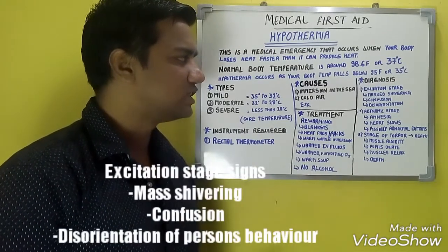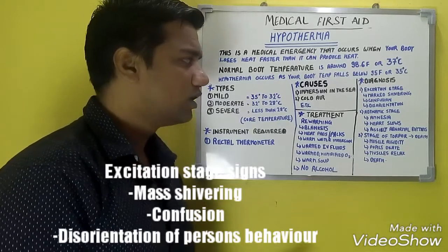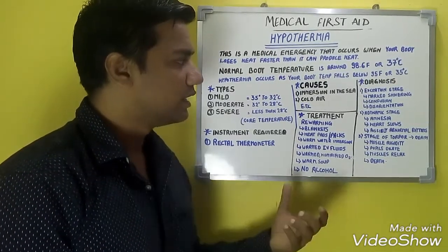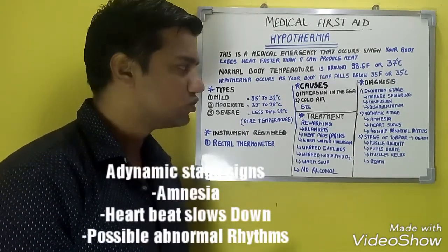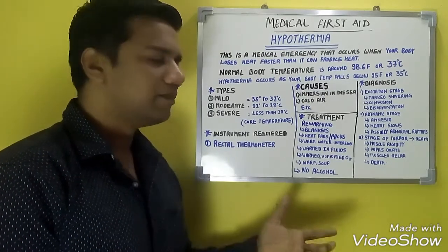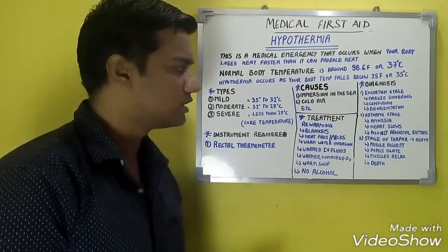In the excitation stage, marked shivering takes place, along with confusion and disorientation of the person's behaviour. In the adynamic stage, amnesia takes place — partial or complete loss of memory — and the heart slows with possible abnormal rhythms.